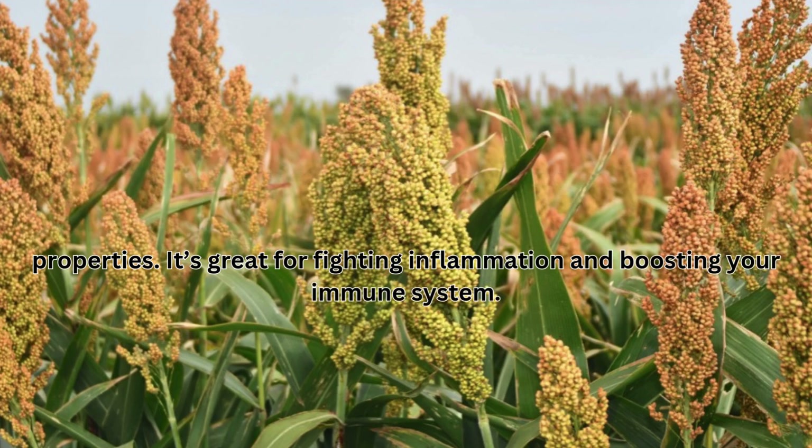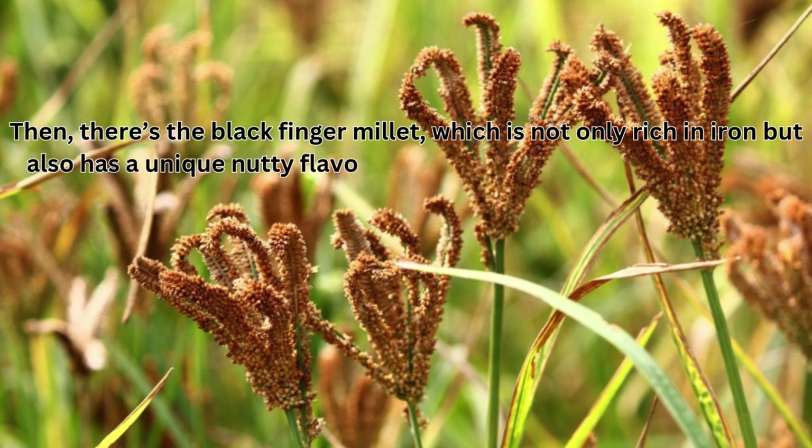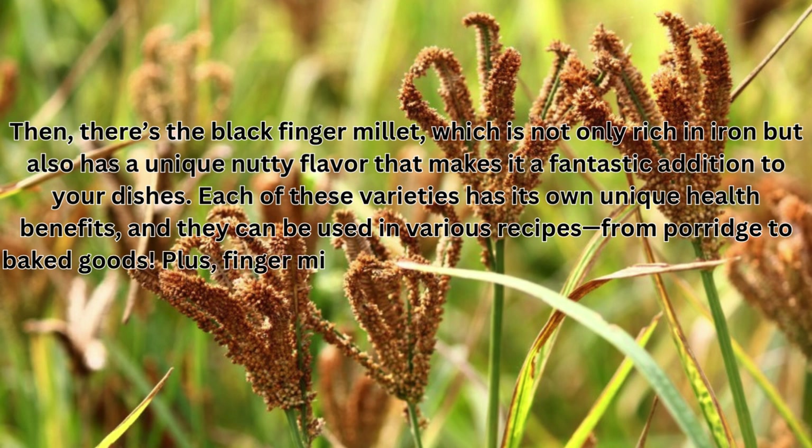Then there's the black finger millet, which is not only rich in iron, but also has a unique nutty flavor that makes it a fantastic addition to your dishes. Each of these varieties has its own unique health benefits, and they can be used in various recipes, from porridge to baked goods. Plus, finger millet is gluten-free, making it a great option for those with gluten sensitivities.